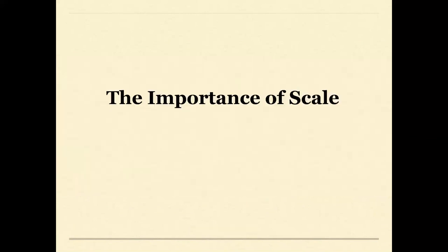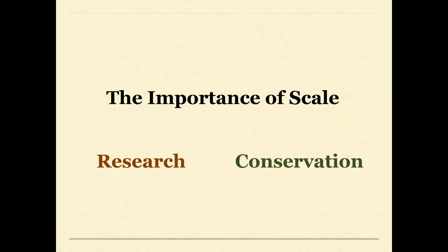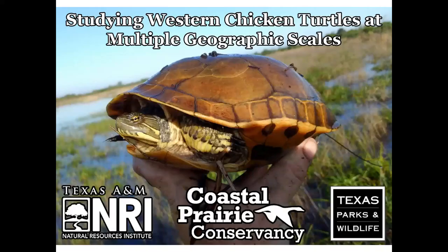Those preliminary studies provided a baseline understanding of a species we knew little about within our state. But to establish long-term research and conservation protocols, we needed to identify both the appropriate geographic scale for study and monitoring and the appropriate scale for conservation and management prescriptions. That brings us to the primary focus of today's presentation: synthesizing our research to identify the appropriate scales for research and management in this species.